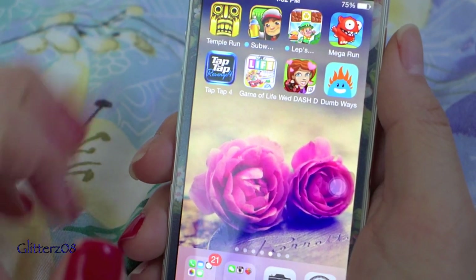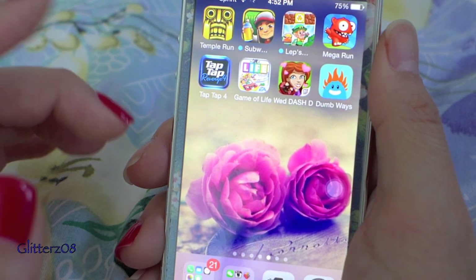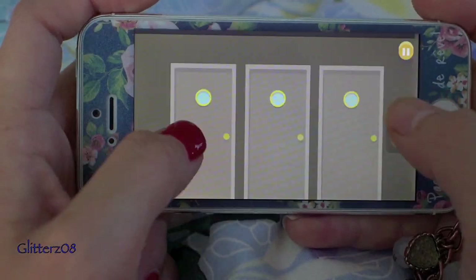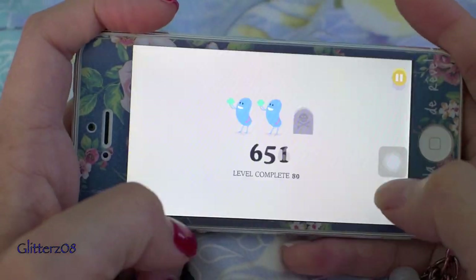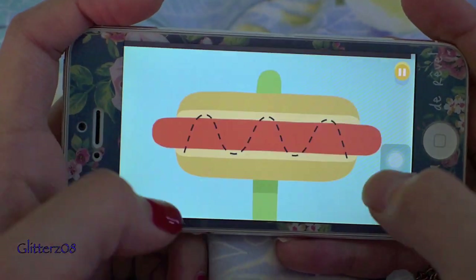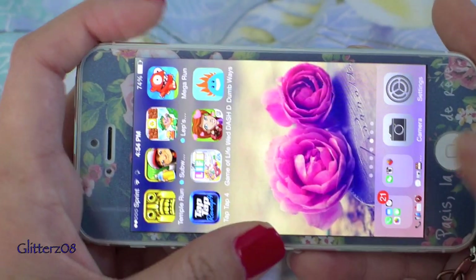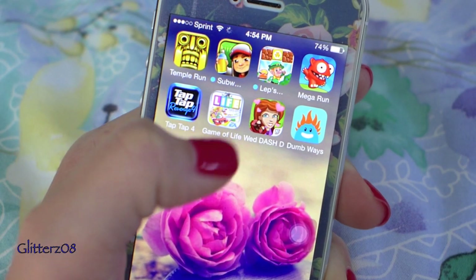These are my action games. I have Temple Run, Subway Surfers — my favorite because there are different challenges — and Dumb Ways to Die, one of my favorite apps. They also have a lot of other scenarios. Game of Life is one of my more frequently played games too.